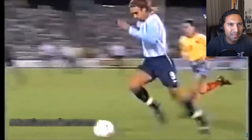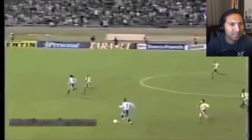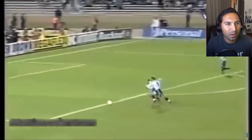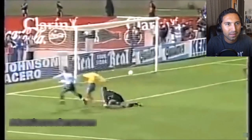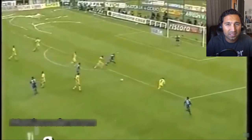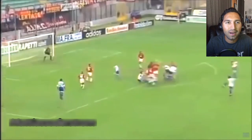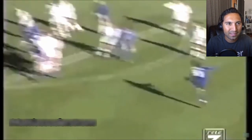Nice upper 90 — this man's got baller skills. Look how smooth he's just going with the ball. He's so fast, and you can see from his height that he's gonna have a long stride too. Wow, right across the goalkeeper — you know how hard that is to do.